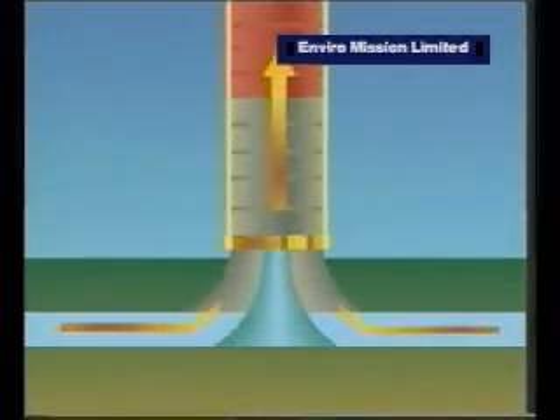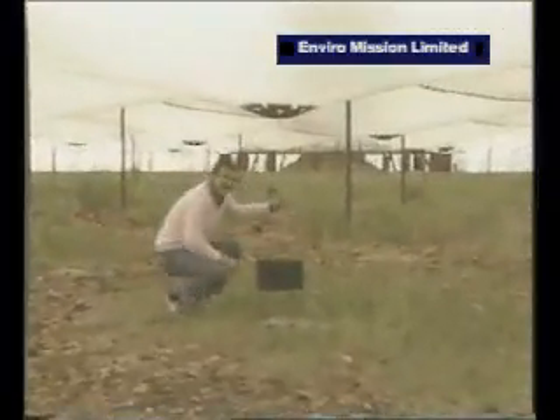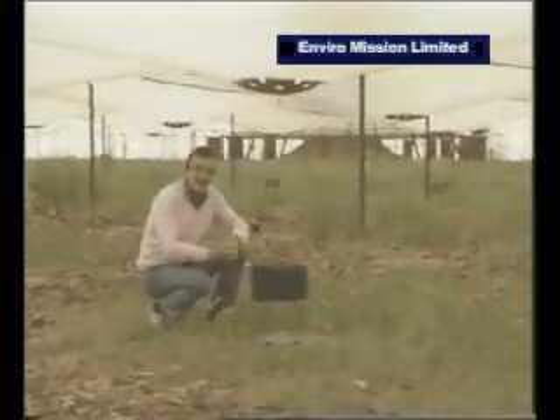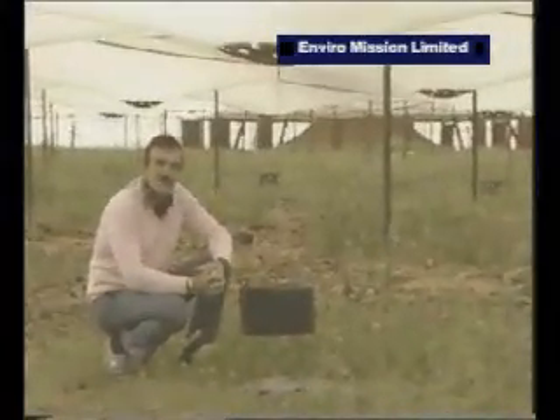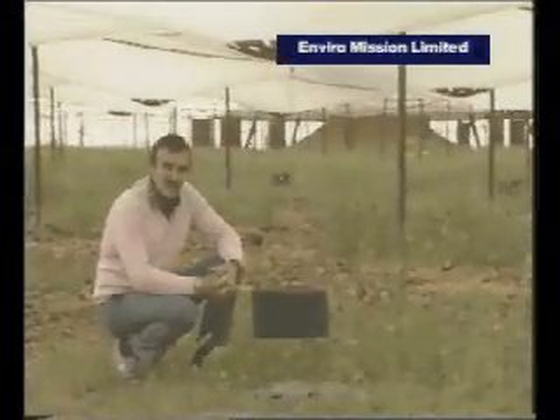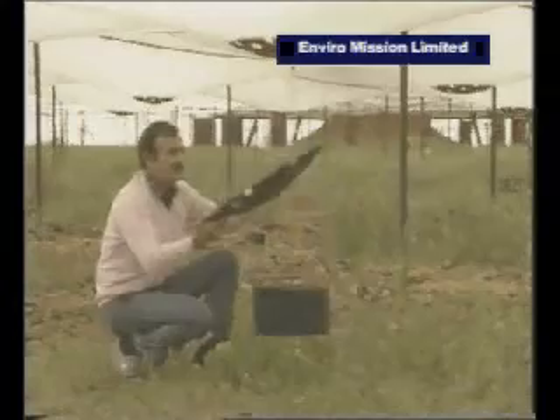Simple but extremely effective. This is what the underneath side of the collector area looks like — 4.4 hectares of plastic material called Tedlar, polyvinyl fluoride, which is held in position by these spreaders.